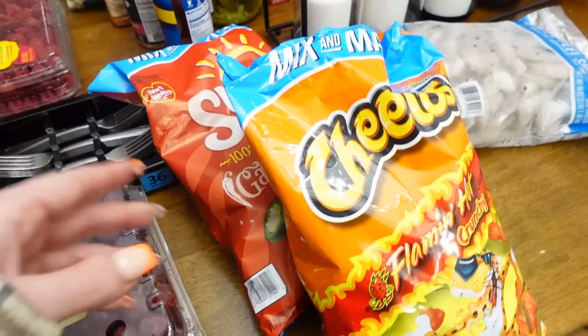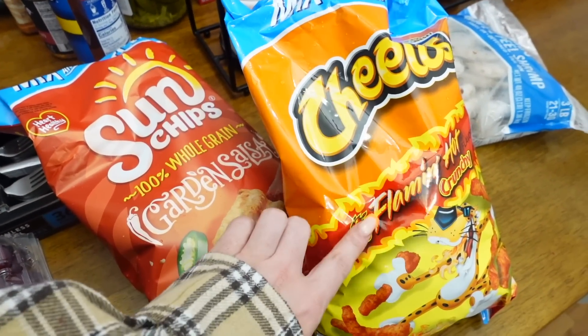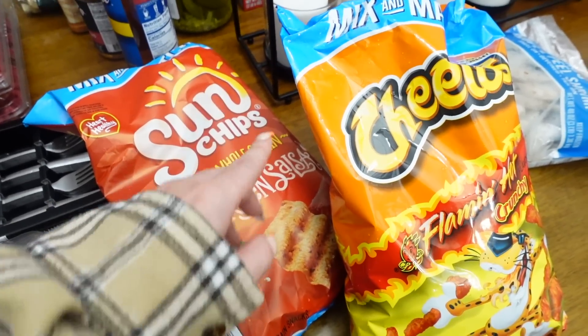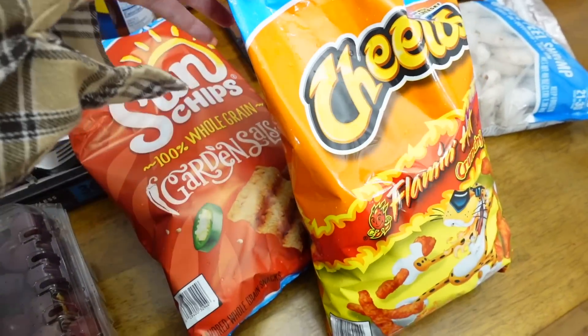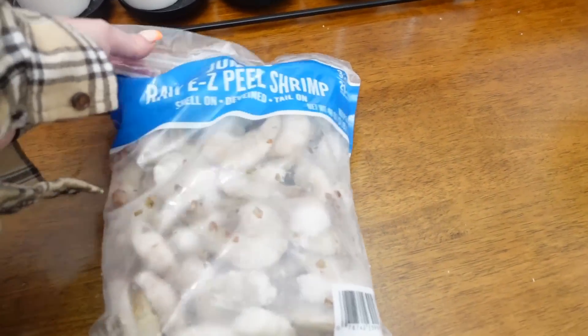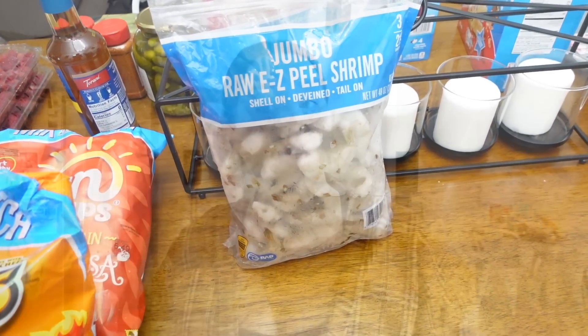I got a thing of grapes for the girls to snack on — red seedless for about $6. If you have dogs, be very careful with grapes. The girls are going to do a pool day so I got some chips: Cheetos, Flamin' Hot Cheetos, and Sun Chips at $4.48 each — family size, which I thought was a pretty good deal. And I got a bag of shrimp for about $17 to have throughout the week.